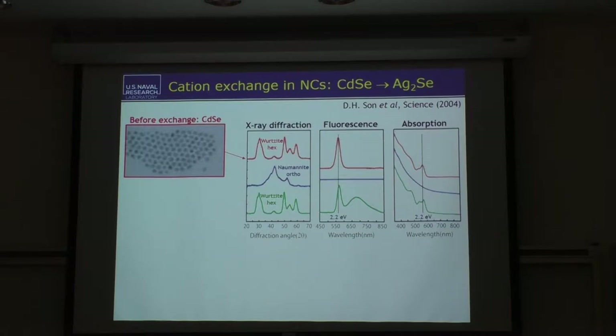Here's how the experiment works. You start with a population of cadmium selenide nanocrystals, by far the dominant material system that nanocrystal growers work with. X-ray diffraction confirms the Wurtzite crystal structure and the usual fluorescence and absorption spectra expected for cadmium selenide nanocrystals. Then you expose this ensemble to some silver in solution. The silver goes into the nanocrystals and expels all of the cadmium — that's the cation exchange part. After the exchange process completes, the crystal structure has changed from hexagonal to orthorhombic, a crystal structure called acanthite, and the optical properties are completely different.